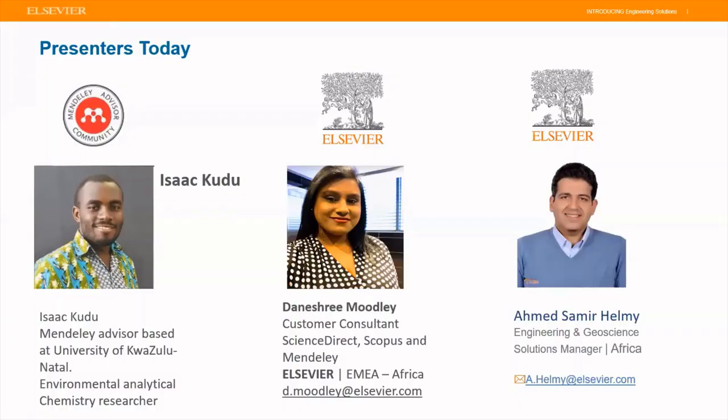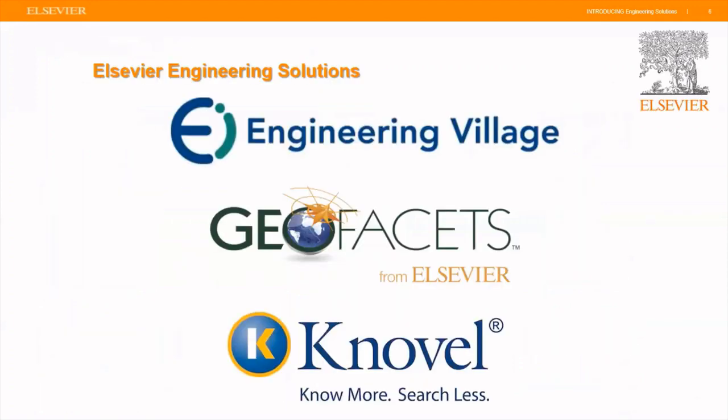Thank you Isaac for a very good and brief presentation on Mendeley. My name is Ahmed Helmy, I'm the engineering solutions manager for Africa, responsible for all Elsevier engineering solutions and science solutions to help and support companies with engineering departments, universities for faculties of engineering and science, and departments of earth science, mining, and oil and gas.